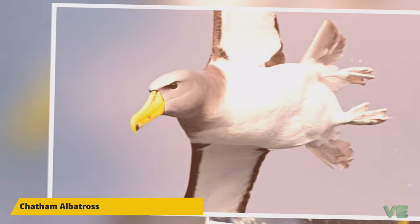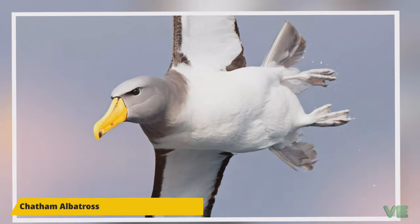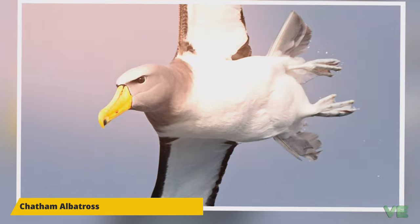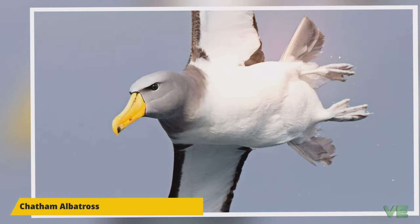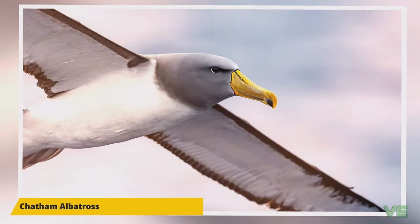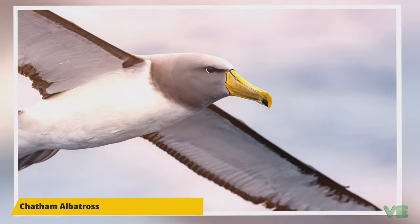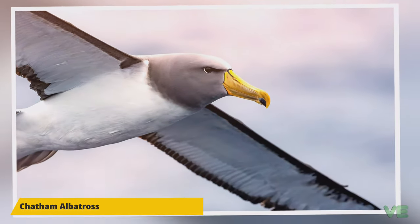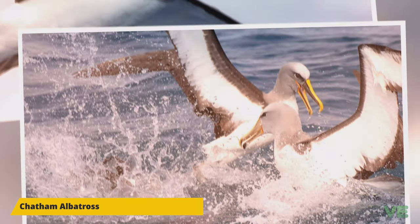They are normally silent but will emit a harsh buzzing bray when threatened and also during courtship. Besides the sound, they will put on a courtship display which includes fanning of the tail, mutual jousting of bills, and grunting. The Chatham Albatross feeds on fish, cephalopods, krill, and barnacles.